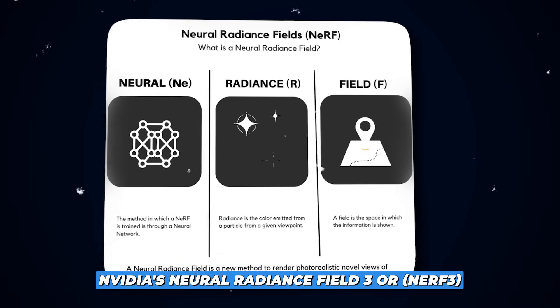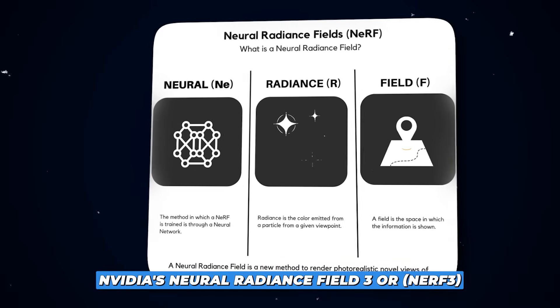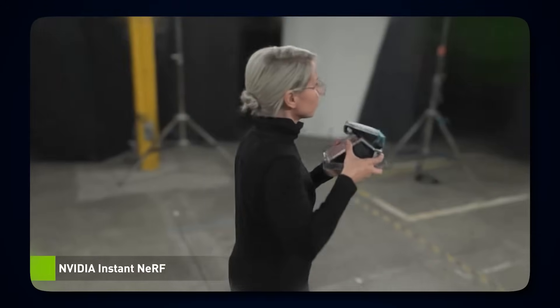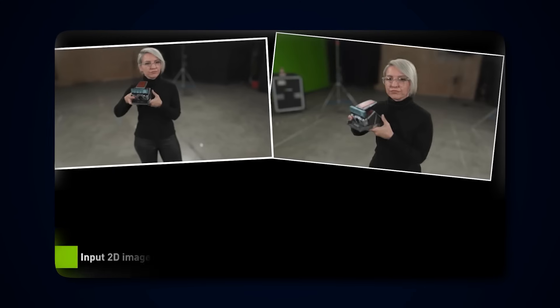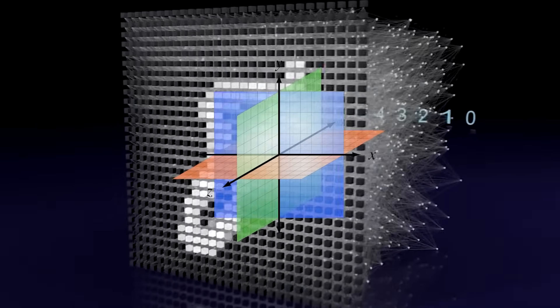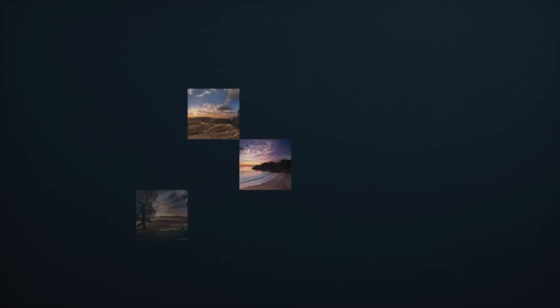On the topic of bringing 2D images to life, NVIDIA's Neural Radiance Field 3, or NERF 3, is another marvel worth noting. Instead of just creating images, this tool dives deeper — it reconstructs an entire 3D scene using only a collection of 2D snapshots. At the heart of this technology lies a neural network which translates 3D coordinates into vivid colors and intricate density values, enabling viewers to experience a depth that's truly immersive.